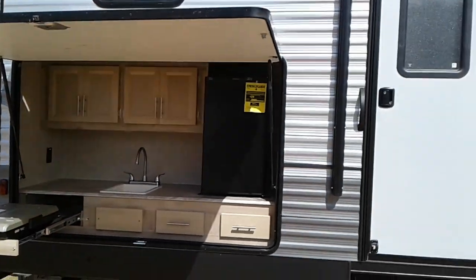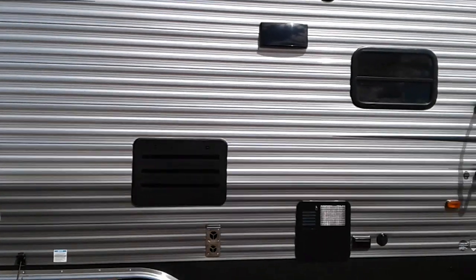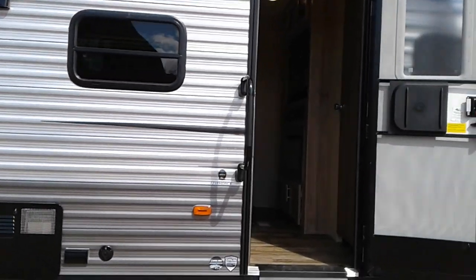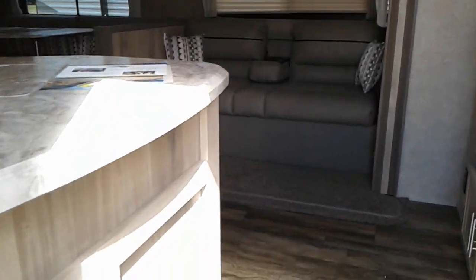Hi, this is Tim with Friendship RV. We've got a 2020 Catalina 323BHDSCKLE. It's got the solid steps, outdoor kitchen, and power awning.